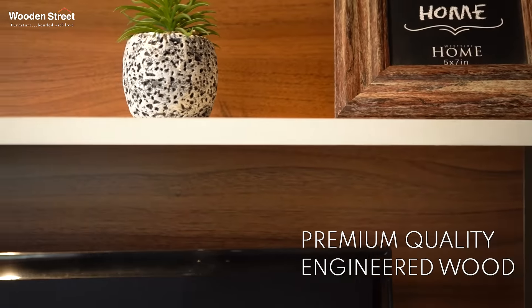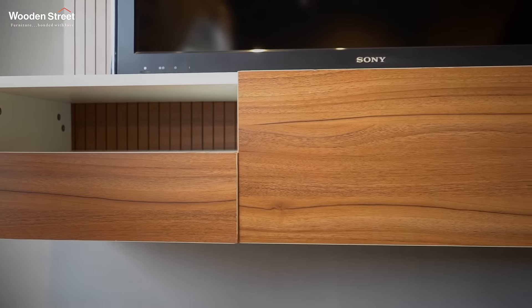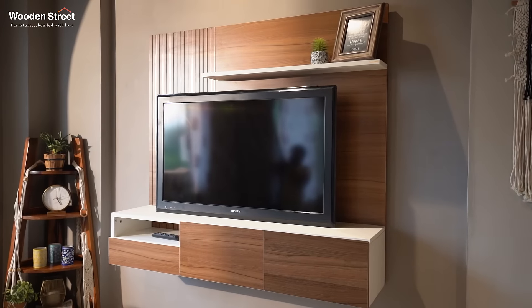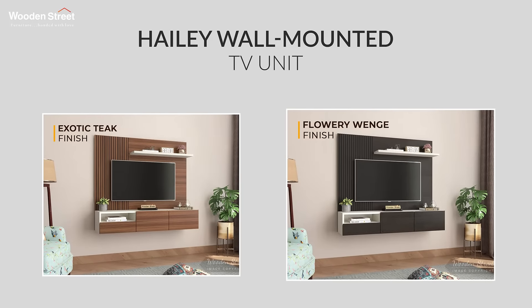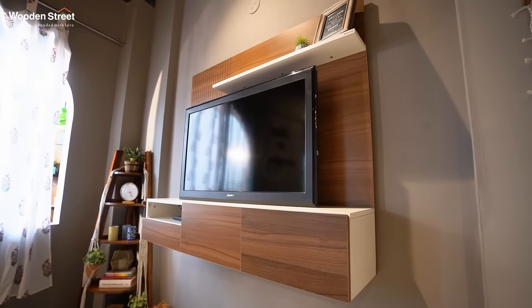Heli wall-mounted TV unit is crafted of premium quality engineered wood that is a man-made wood and promotes sustainability. This TV unit is available in two exquisite finish options — exotic teak with frosty white and flowery vent with frosty white finish. Browse today on woodenstreet.com.